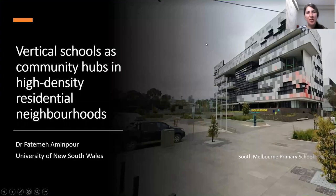Good morning everyone. In this presentation I'll have a look at Australian vertical schools and this school typology. The aim is to understand the successful urban design and planning considerations that help us look at vertical schools as community hubs.